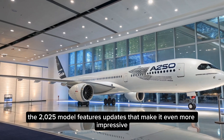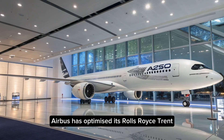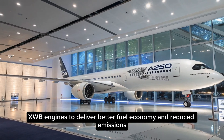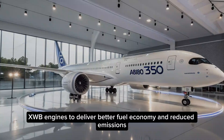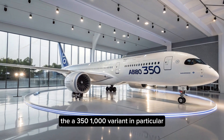The 2025 model features updates that make it even more impressive. Airbus has optimized its Rolls-Royce Trent XWB engines to deliver better fuel economy and reduced emissions.